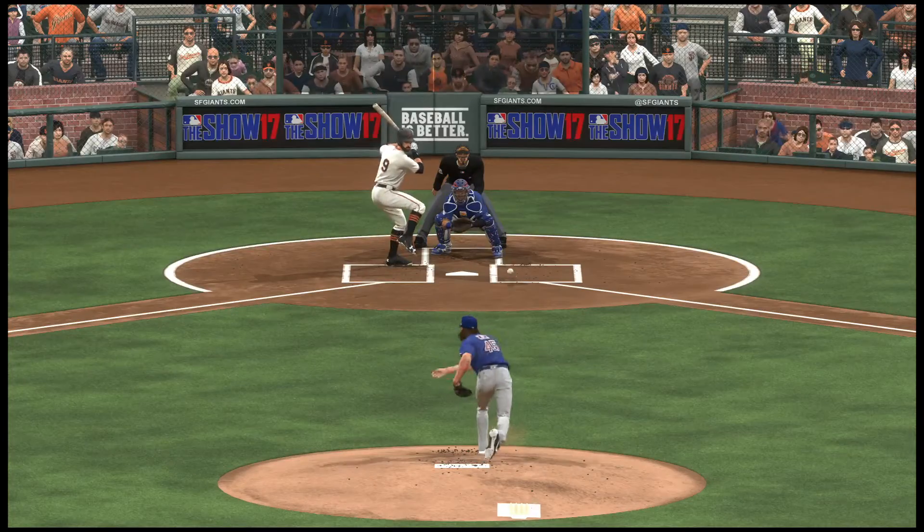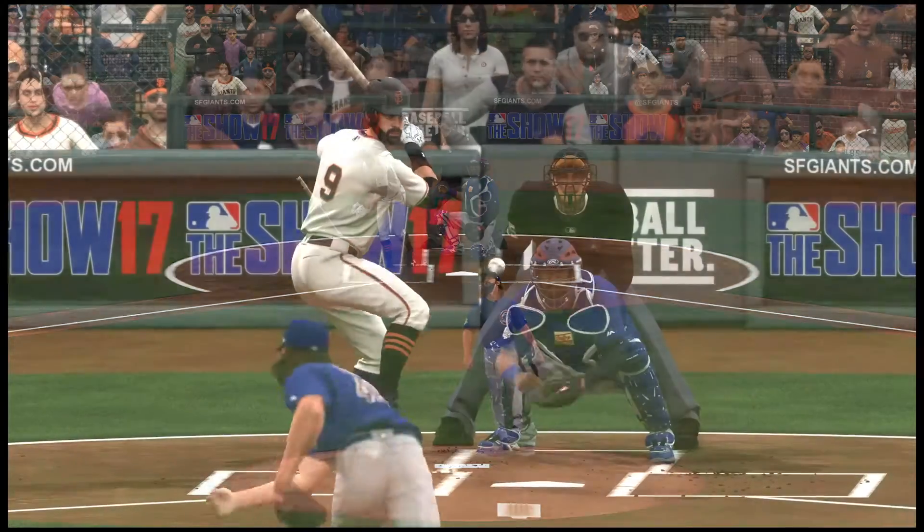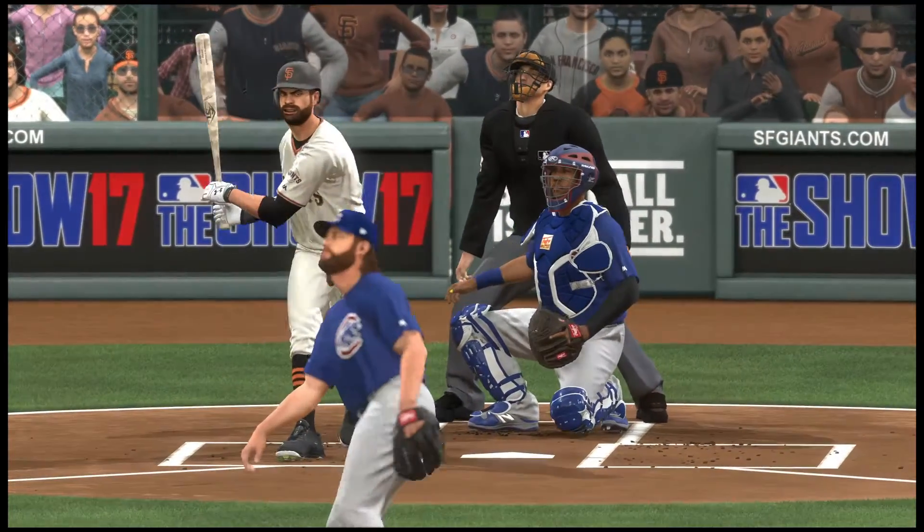He tried to sneak a fastball by him, and like they always say, you can't sneak the cheese by the rat, particularly if it's up high like that one right there.